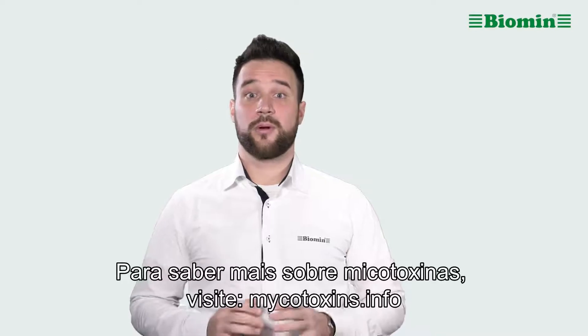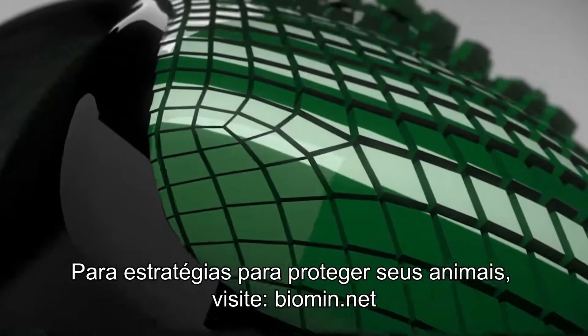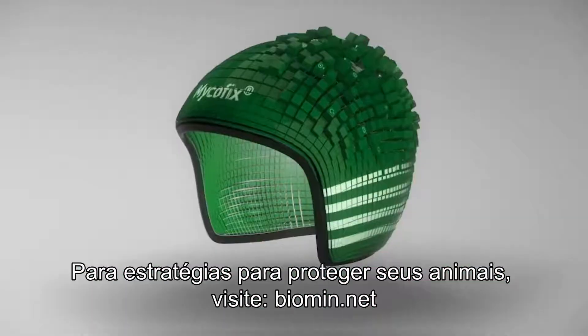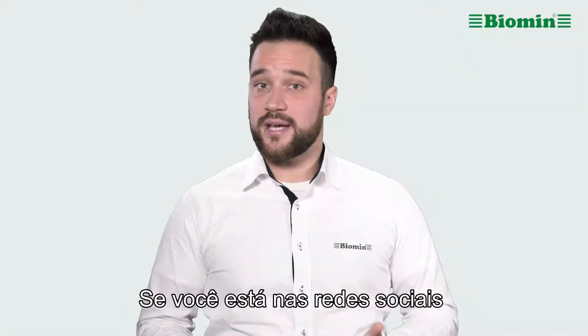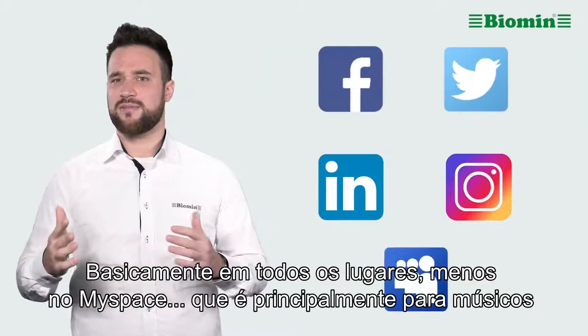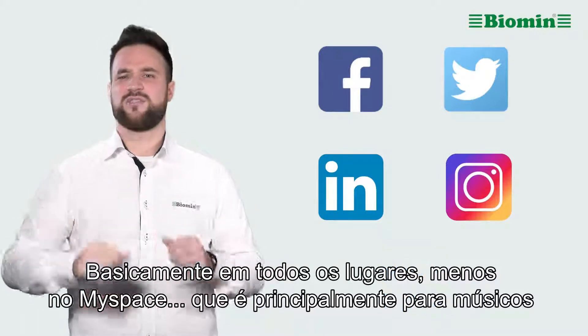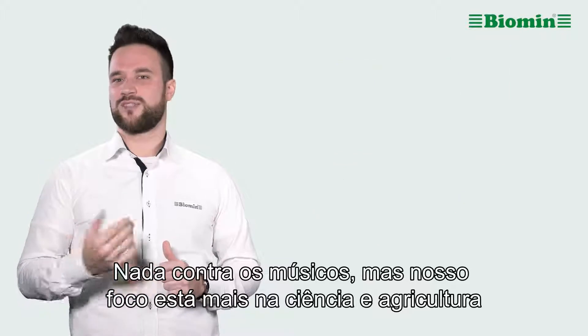To learn more about mycotoxins, visit mycotoxins.info. For strategies to protect your animals, visit biomin.net. If you are on social media, you can find us on Facebook, Twitter, LinkedIn, and Instagram — basically everywhere except MySpace, that's mainly for musicians. Nothing against musicians, mind you, but we are more into science and farming.